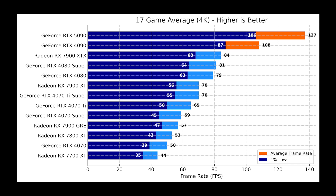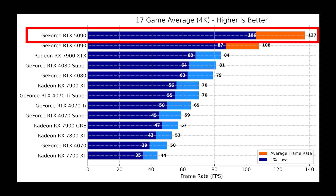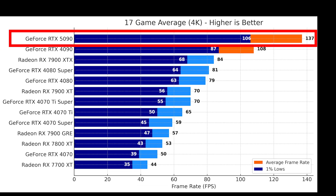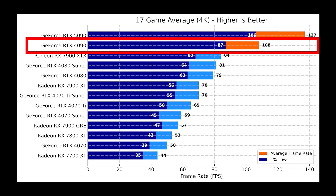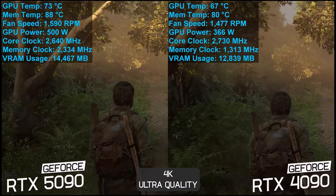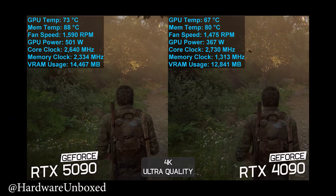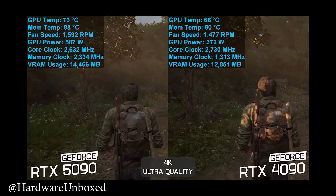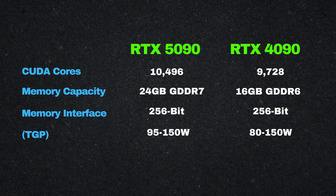But when you switch to 4K, the story changes. At this resolution the GPU is fully engaged. The RTX 5090 averaged 137 fps with 106 fps one-percent lows, showing a 27 percent improvement over the 4090's 108 fps and 87 fps one-percent lows. That boost at 4K is noticeable, especially in the smoothness of gameplay and stability during intense scenes.